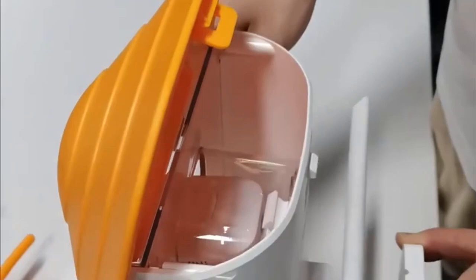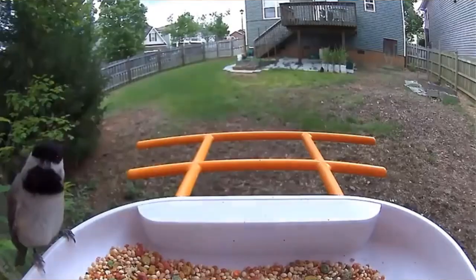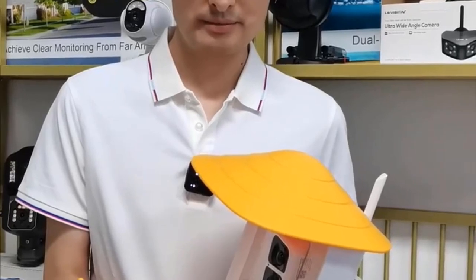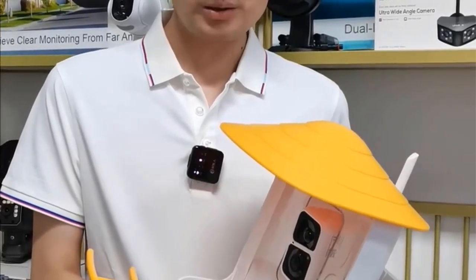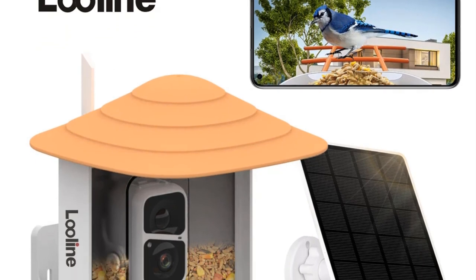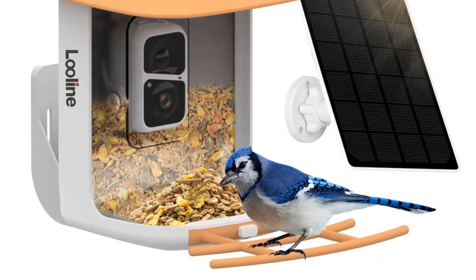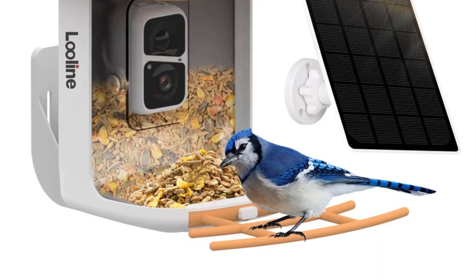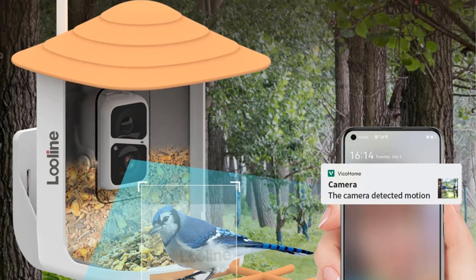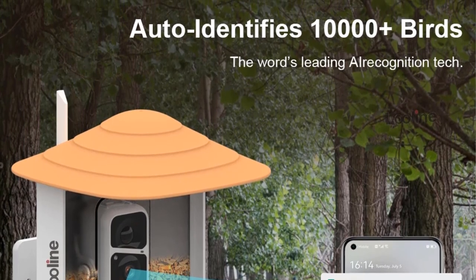The wooden construction of the nest box adds a touch of authenticity to the environment. Day and night vision capabilities ensure you can monitor your birds 24/7, even in low light conditions. Thanks to TYA integration, you can access live footage of your pet birds from anywhere in the world using a smartphone or tablet — perfect for bird owners who want to check on their birds while away from home or share the experience with friends and family.